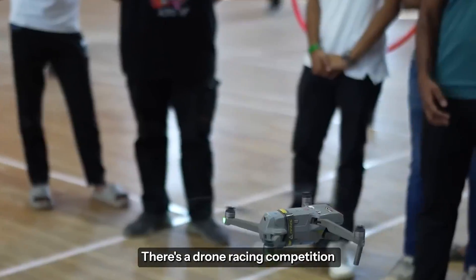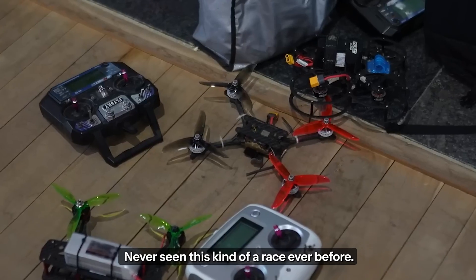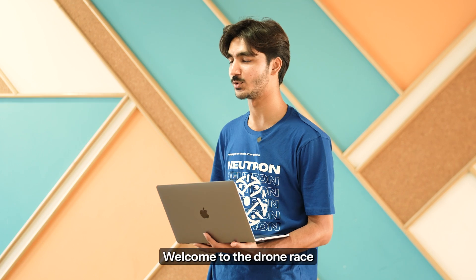Well, very interestingly, there's a drone racing competition that's happening here. One of its kind — never seen this kind of a race ever before. Hello guys, welcome to the drone race.